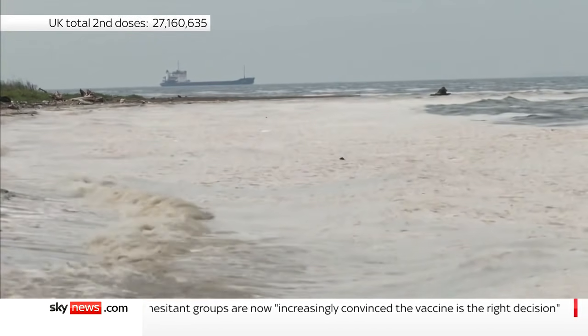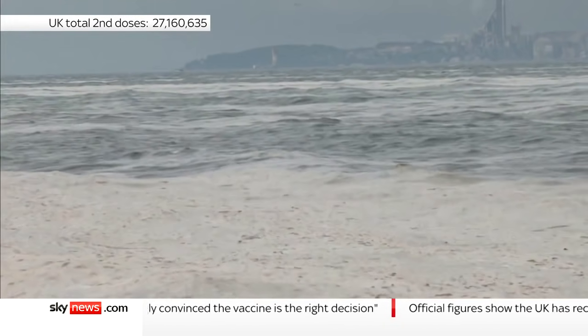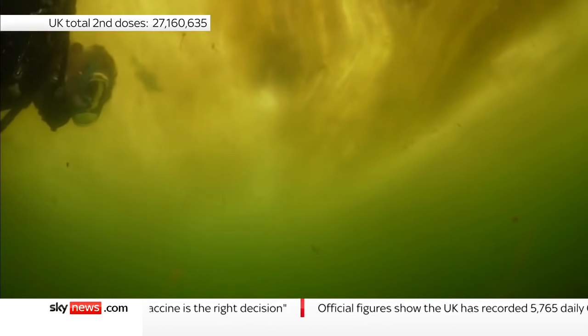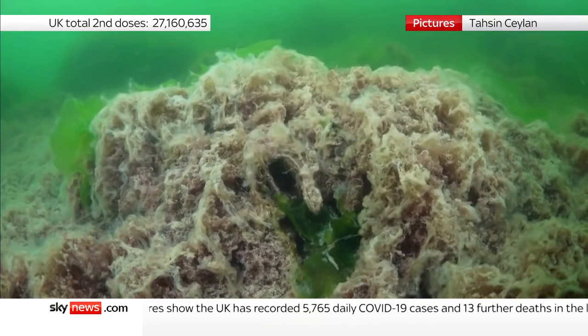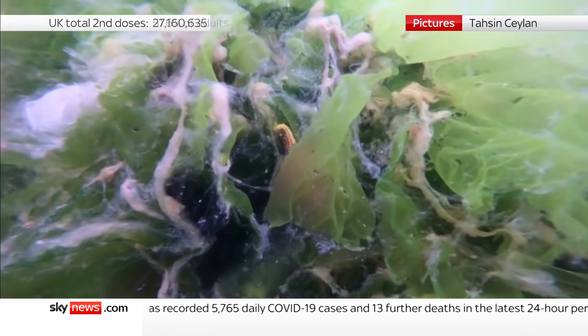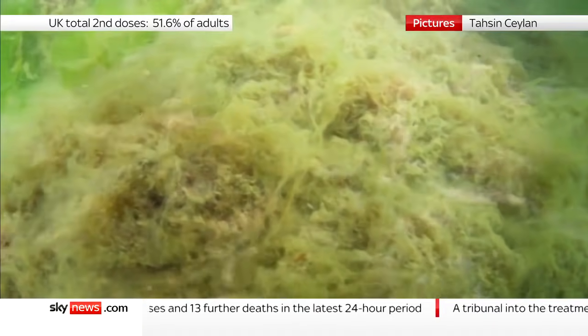Marine mucilage, also known as sea snot, has blanketed this Turkish coastline now for days. Seen here under the water, clinging to rocks and seaweed, you can understand the problem it's causing to sea life. It's alarming both for fishermen and for local people.